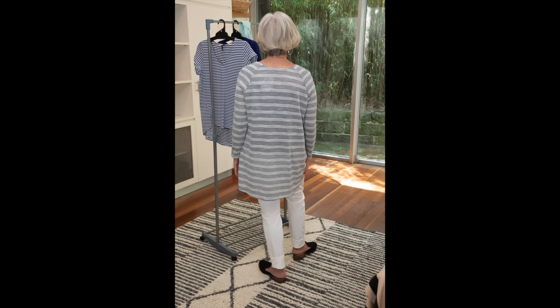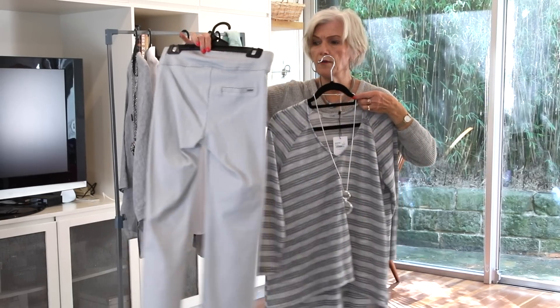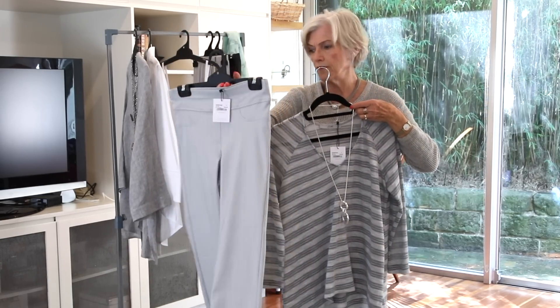That can also go back to this beautiful textured pant. It's a lovely narrow pant — beautiful and comfortable, just pull on. Very, very classy.